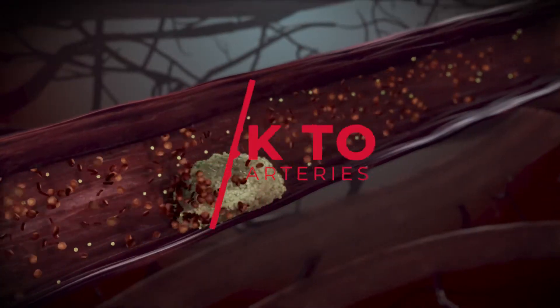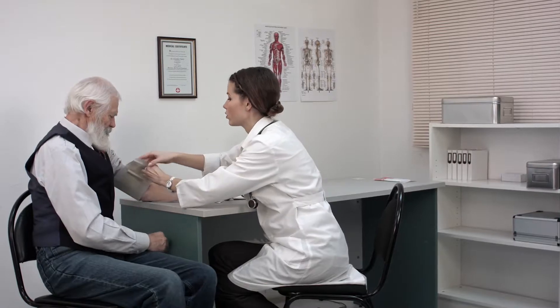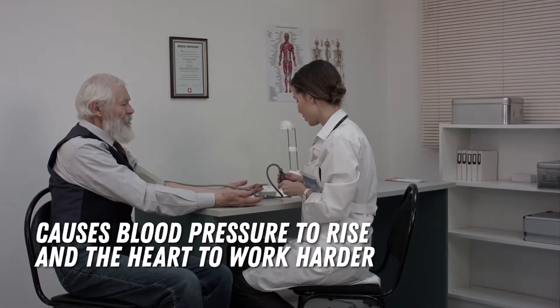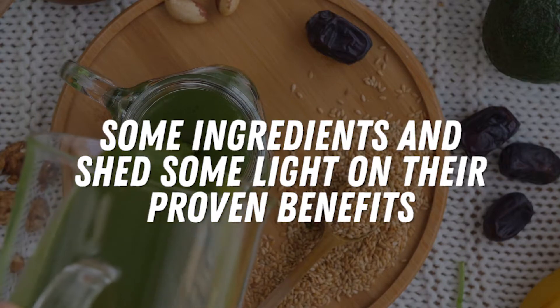Hello! Today, we're going to look at an easy trick to prevent clogged arteries. None of us wants clogged arteries because this causes blood pressure to rise and the heart to work harder than it should be. So we'll go over some ingredients and shed some light on their proven benefits.